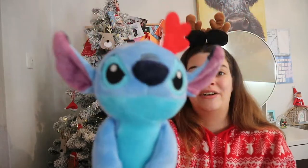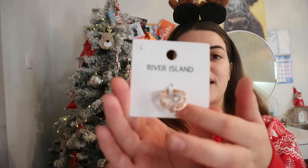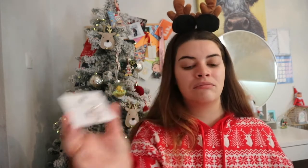Jewelry is such a good gift for Christmas too. I got these three rings for £10 from River Island - they're really pretty. Perfect for New Year's, especially if you've already got someone a nice jumper and bag and want to add some jewelry. I just feel like jewelry is such a good staple for an outfit - it's a must have.